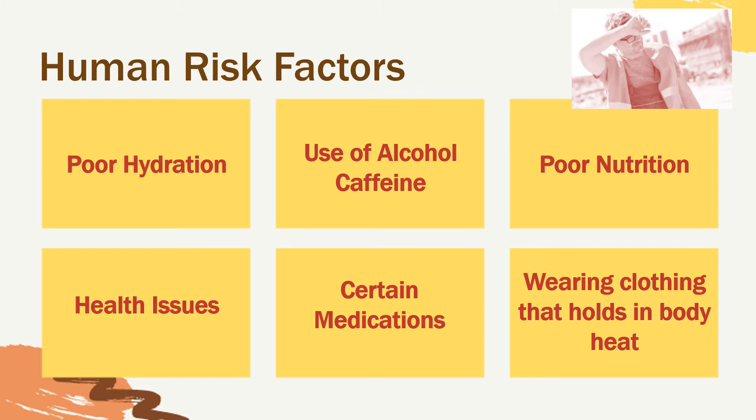Employees should consult with their doctor before working under hot conditions. Finally, wearing clothing that holds in body heat limits air movement and the cooling effects of sweating, which can lead to an increased heat load on the body. Also, wearing inappropriate work clothing such as dark-colored clothes or tight-fitting clothing can increase the risk of heat illness.